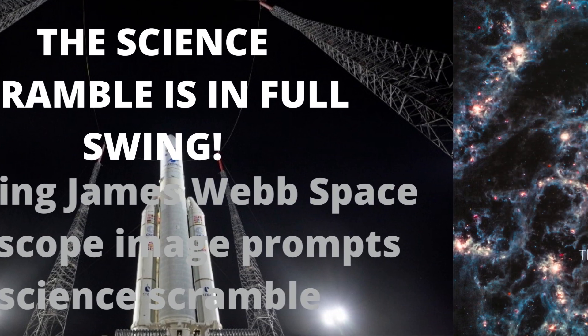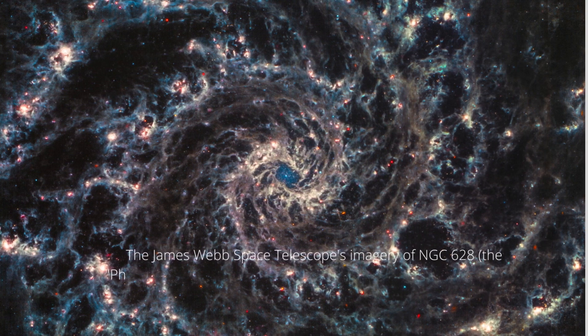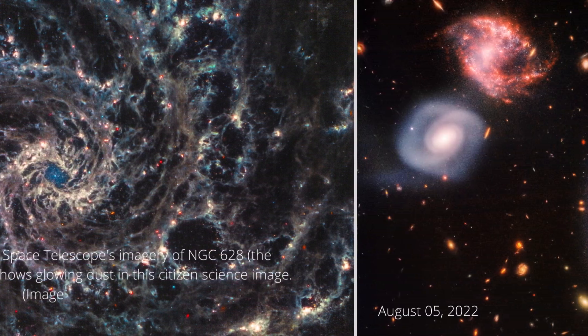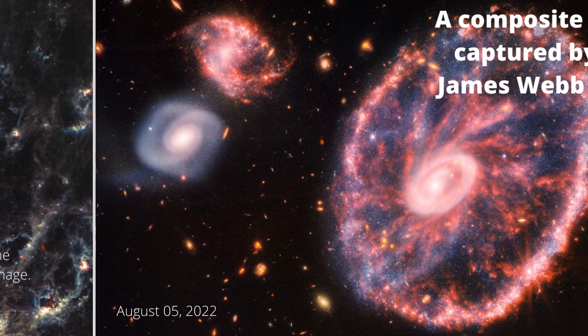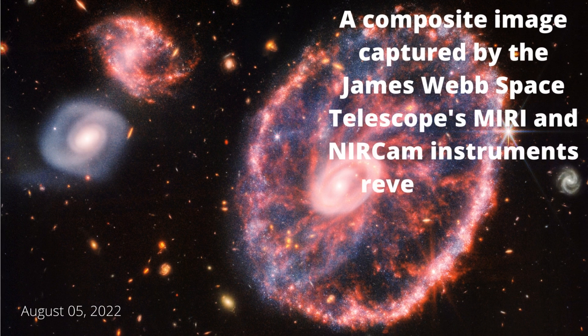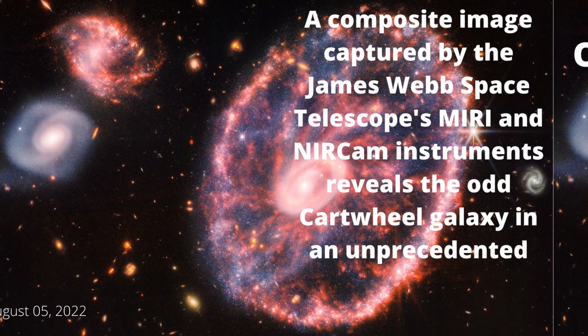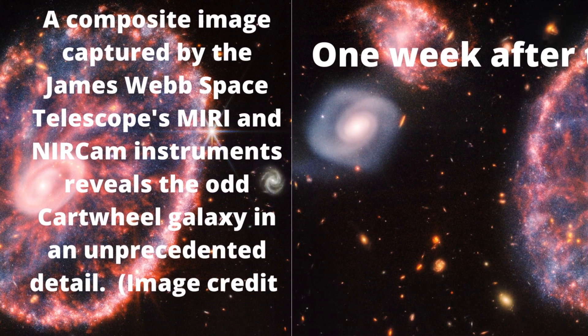The James Webb Space Telescope's imagery of NGC-628, the Phantom Galaxy, shows glowing dust. A composite image captured by the James Webb Space Telescope's MIRI and near-cam instruments reveals the odd Cartwheel Galaxy in unprecedented detail.